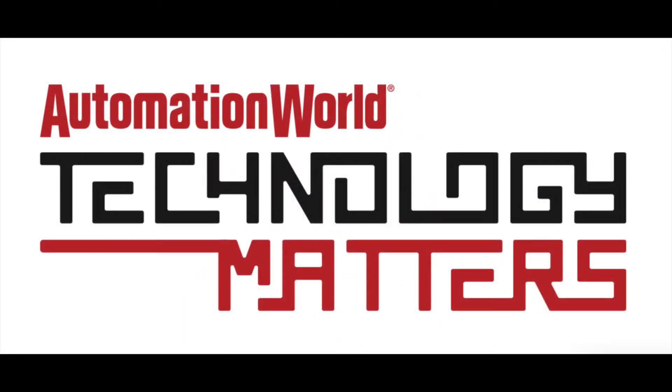Welcome to this week's episode of Automation World's Technology Matters. In last week's episode, I highlighted a survey from the Eclipse Foundation about the adoption rate of IoT technologies in industry.